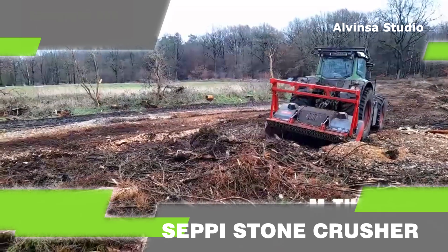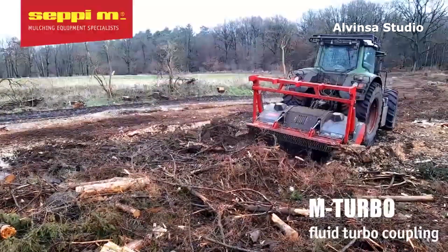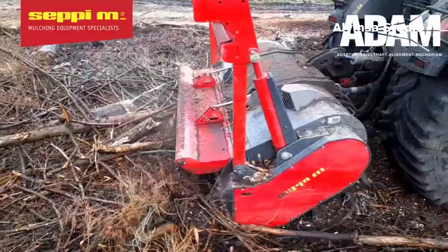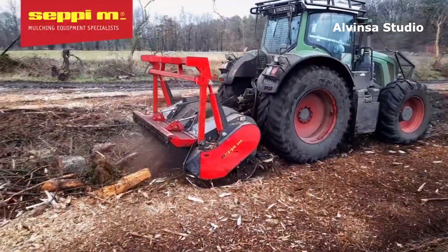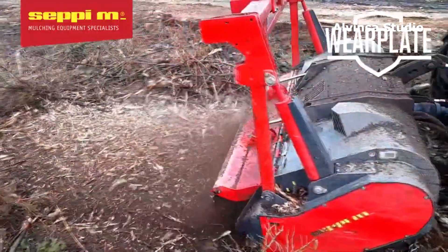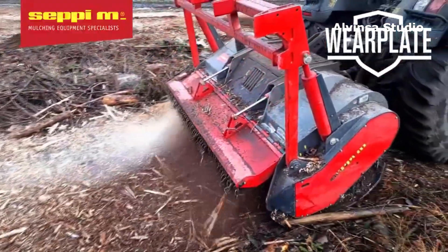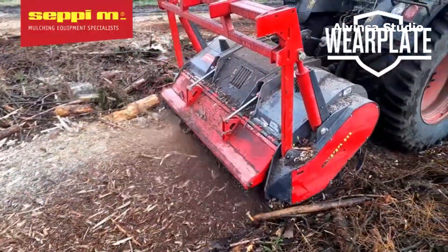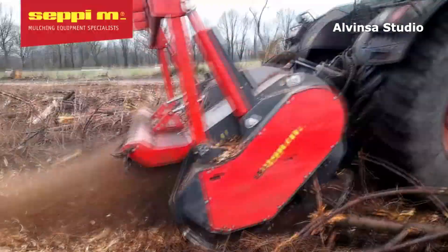Five: SEPI Stone Crusher. With this SEPI stone crusher you can do so many things — for example, break rocks, stabilize soil, and recycle paving materials into solid road base. This machine has a very powerful transmission and additional braking bars. It is extremely efficient and saves costs.